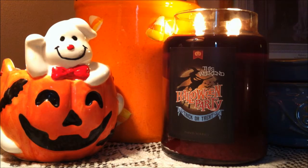I really like the label on this candle. The color of the wax is a rich blood burgundy red color and the picture of the witch is very Halloween friendly.